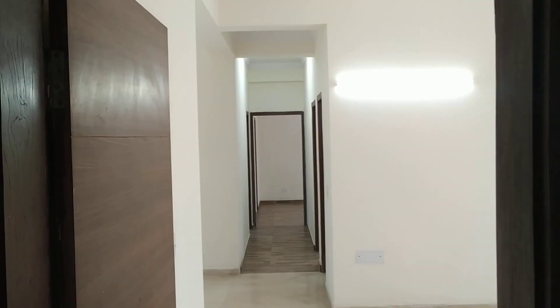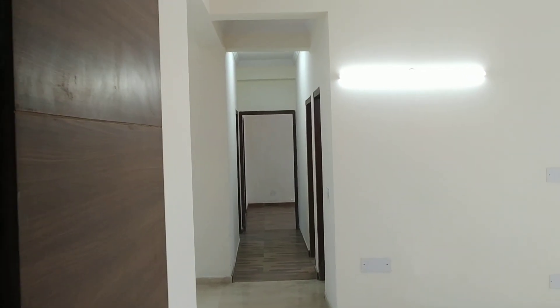Hi, this is Force of North Paramount, Subhas Nagar. This is a 3 BHK, 2000 sq ft apartment.